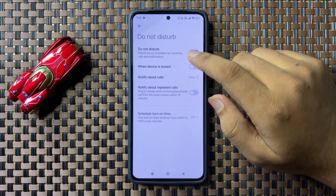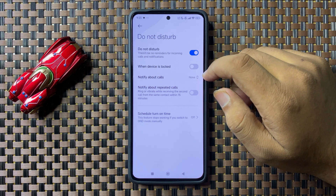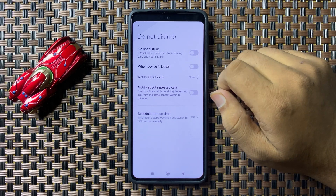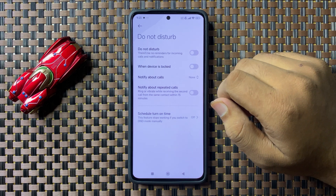you will not be able to receive any reminder for incoming calls or notifications. To fix the calls issue, turn off Do Not Disturb. If you're still facing the issue after that, open Settings again.